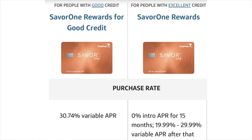The only other difference is that the Savor One credit card that has no welcome bonus has a higher APR, and also that the Savor One card that has a welcome bonus has an introductory 0% APR for the first 15 months.